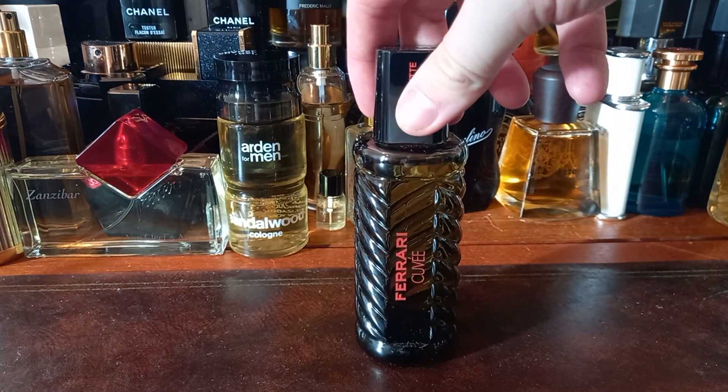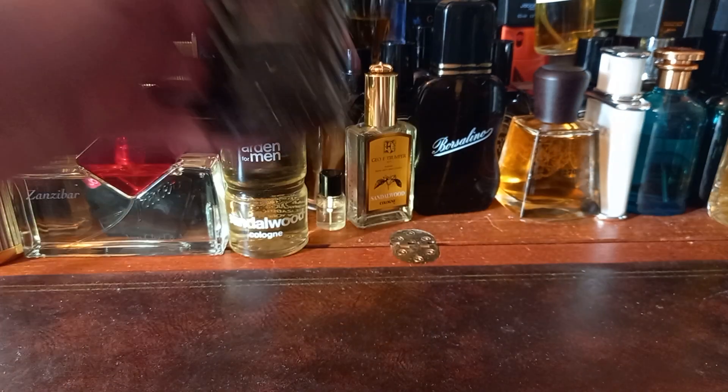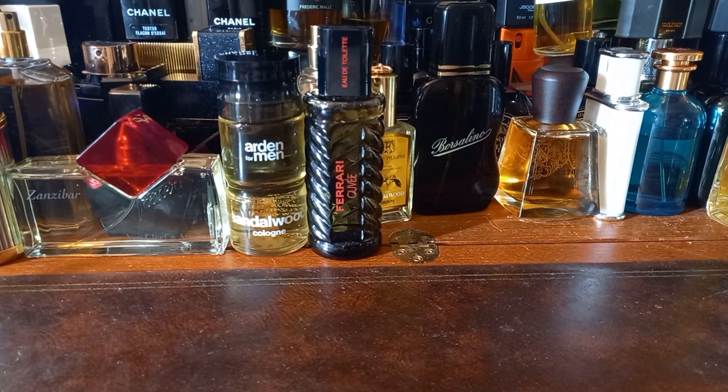This is a Ferrari fragrance — but this is a vintage Ferrari fragrance, before they started making crap Ferrari fragrances. This is a Ferrari Cuvie Eau de Toilette. Never heard of it, but I did see it and thought that looks interesting. It smells quite interesting — a little bit lavender-y, a little bit fresh. It's a vintage bottle and you can't find that on Fragrantica because I tried to look it up. But it's really rare, strange, and unusual, and that's exactly what I'm into.